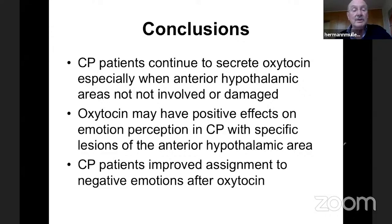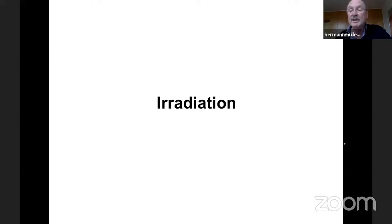We conclude that craniopharyngioma patients continue to secrete oxytocin, especially when anterior hypothalamic areas are not involved. Oxytocin may have positive effects on emotion perception, and craniopharyngioma patients showed improved assignment to negative emotions after oxytocin administration.